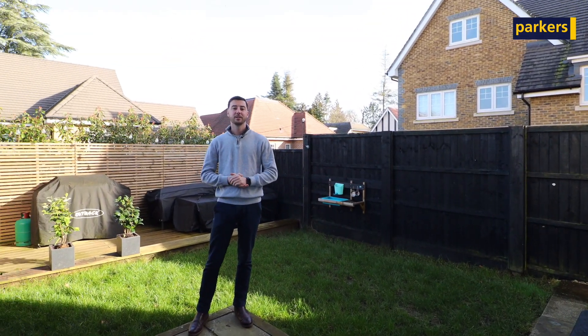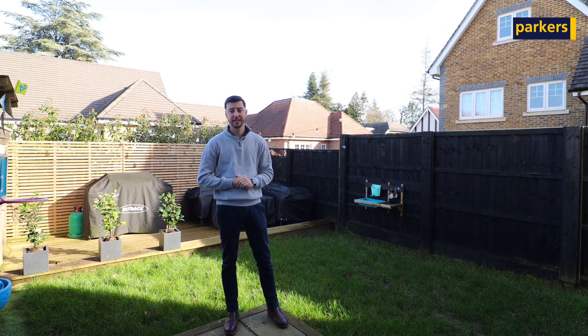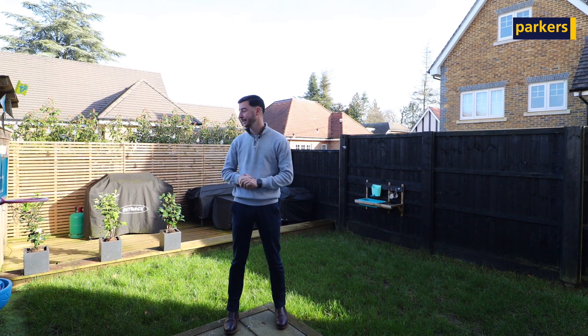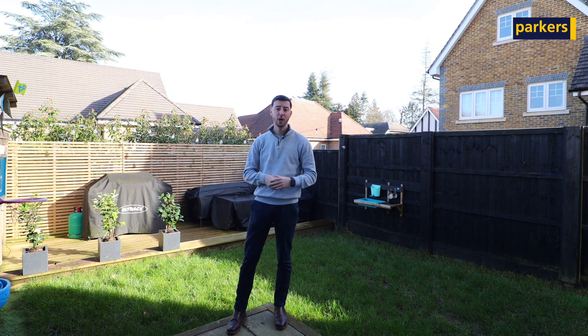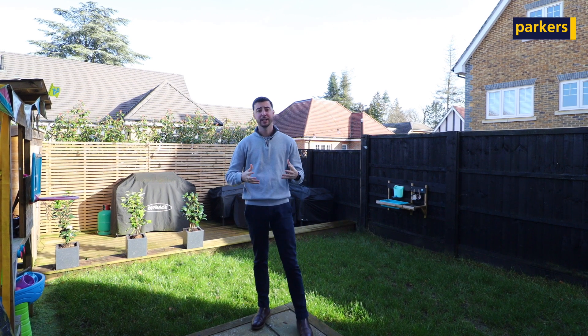Outside to the rear of the property we have the garden, which is a nice space — lovely and low maintenance. You have the patio space, the lawn, access down the side, and a decking area with a shed. Overall, the sellers have done a fantastic job of looking after the property since it was built, and it's absolutely stunning throughout in a great location.